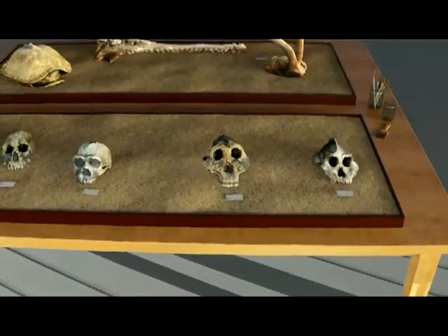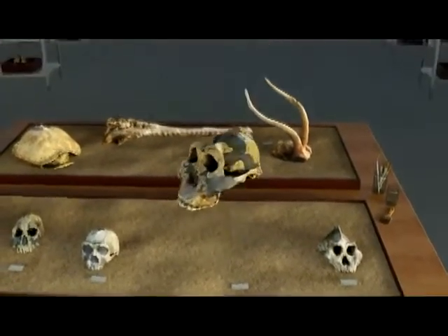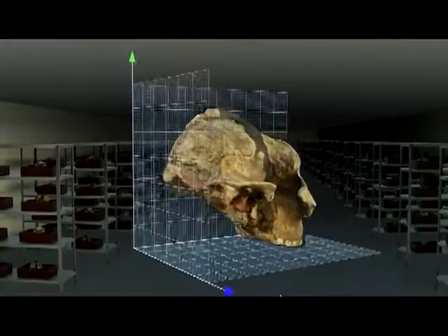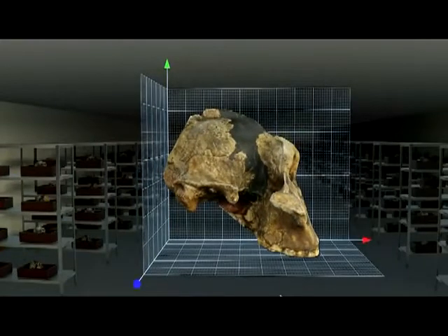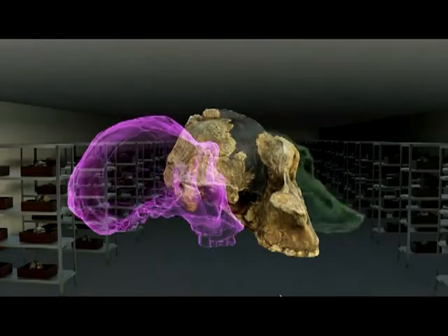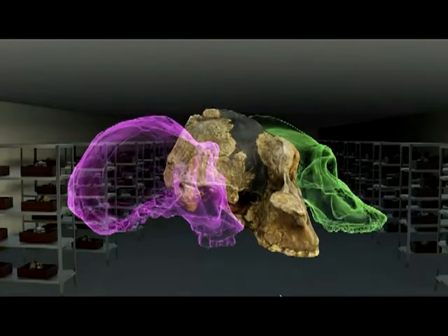Paranthropus from Tanzania, for instance, is sometimes called the Nutcracker Man because of its enormous teeth. This skull was discovered at Olduvai Gorge by Mary Leakey in 1959. Compare this to Homo erectus, the purple skull to the left, with a much larger brain than Zinjanthropus, and the black skull behind it, now shown in green.